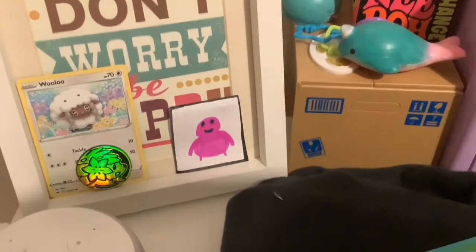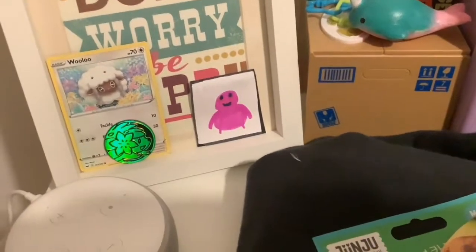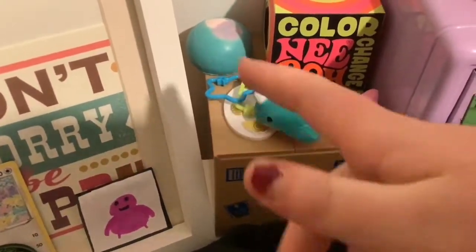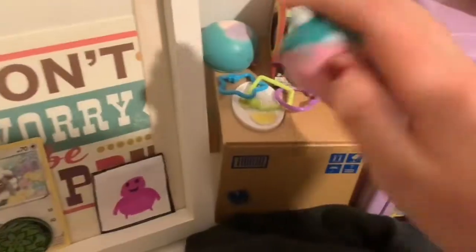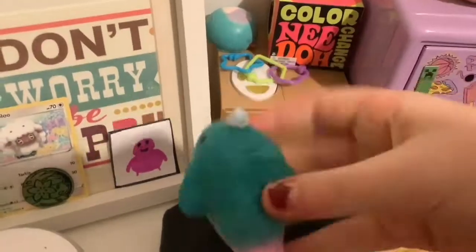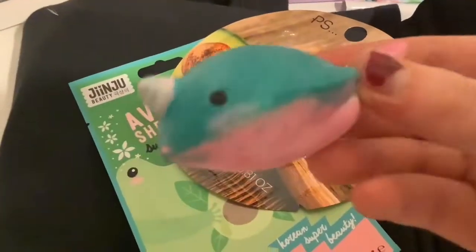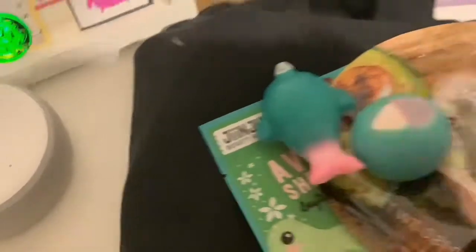Over here I have a Pokemon card, a Pokemon coin, and a drawing I did of a fat blob person. Then I have random things from my rainbow bellies and a squishy set — I actually painted these myself: a little cotton candy squishy and a narwhal. I'm quite proud of them.